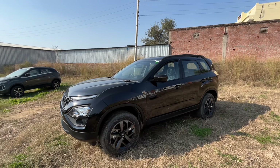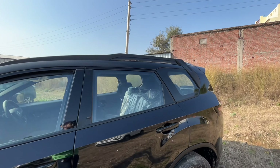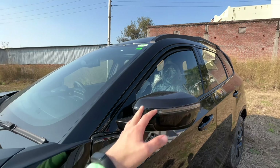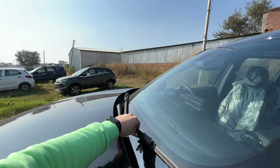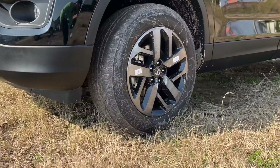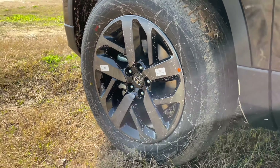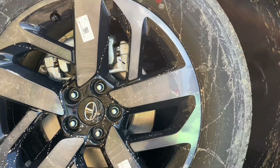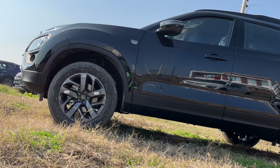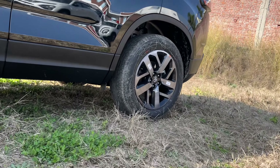Talking about the side looks, it gives a good road presence. The side design gives you old Safari vibes. You get a turn indicator on the ORVM, twin-blade wipers, and 'Darky' badging — all in full black. The alloy wheels are the same design but look different in black. Tire section is 235/60 on 18-inch wheels. All four wheels get disc brakes. At the front you have independent MacPherson suspension, and at the rear a semi-independent twist blade with Panhard rod coil spring suspension.